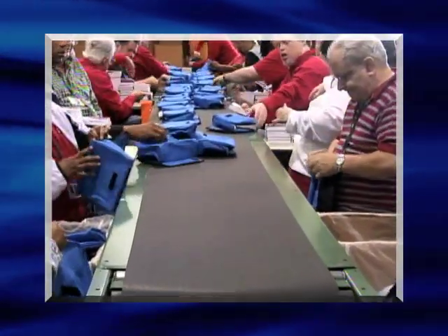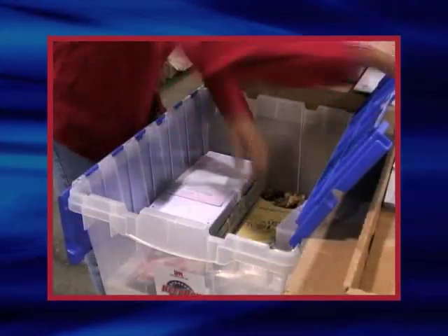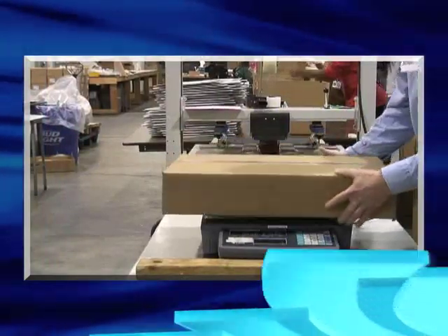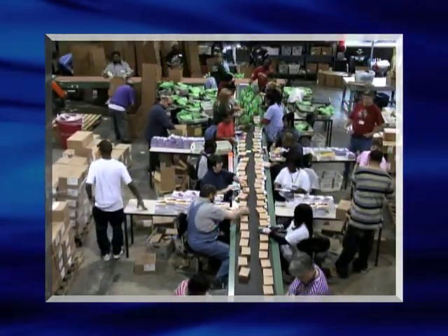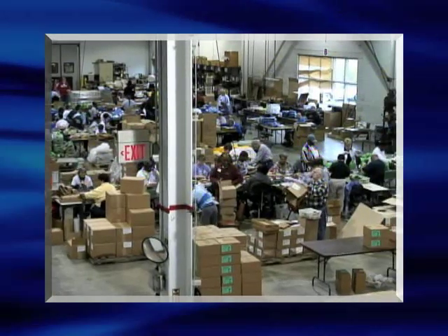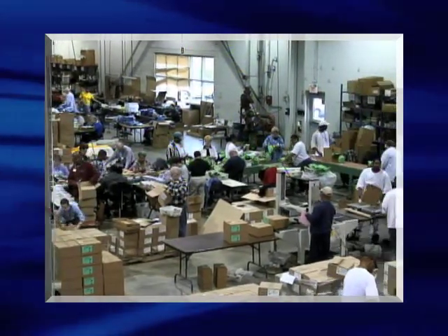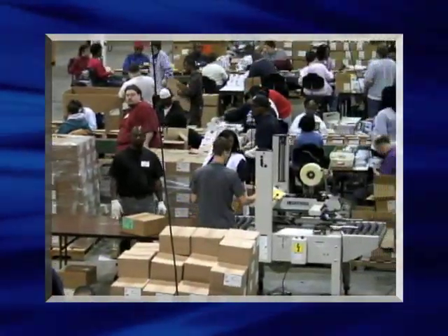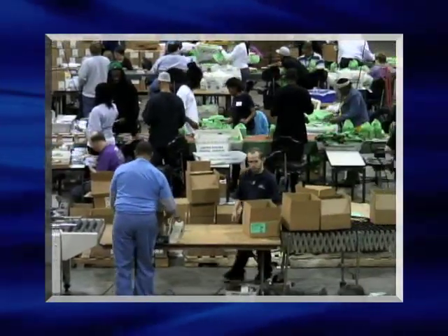By considering Valley Industries as an extension of your labor force, this allows you to better focus your resources on your business while leaving the packaging, assembly, and kit building to us. Since 1967, Valley Industries has been a constant source of competent and skilled labor for companies in St. Louis and throughout Missouri and the United States. As a not-for-profit organization, the workshop is geared to meet the subcontract and special project needs of business and industry while providing dignified and meaningful employment opportunities for people with developmental disabilities.